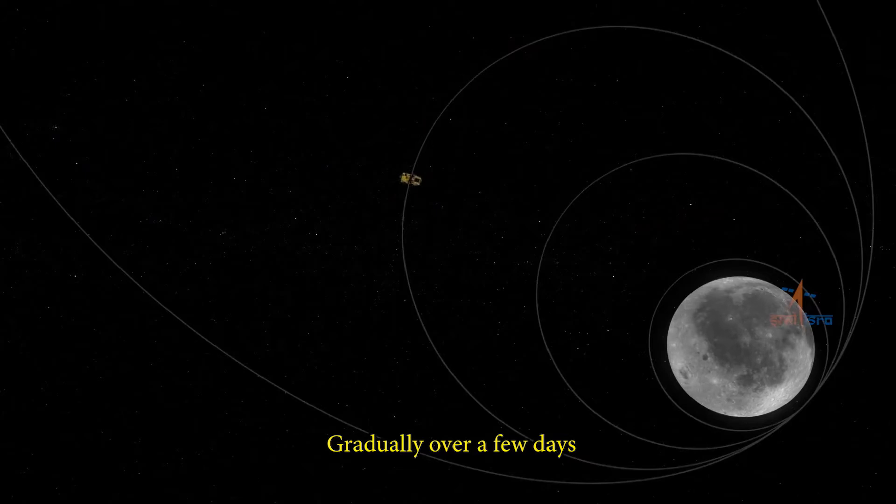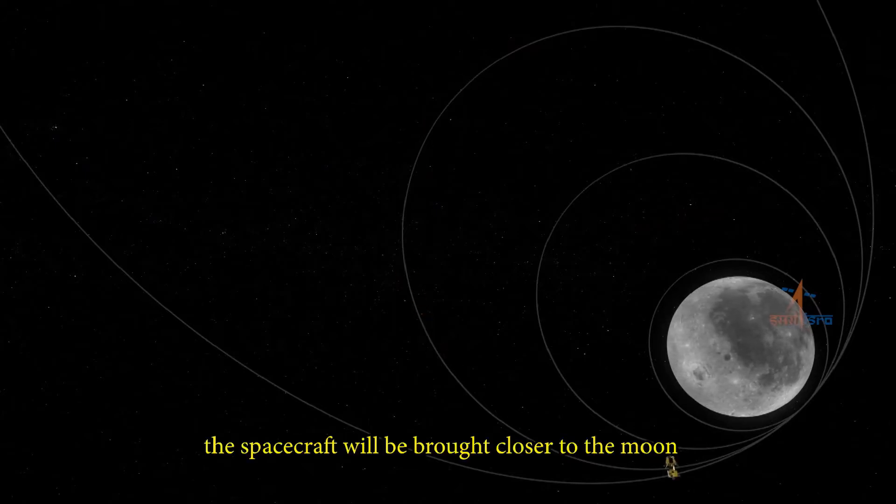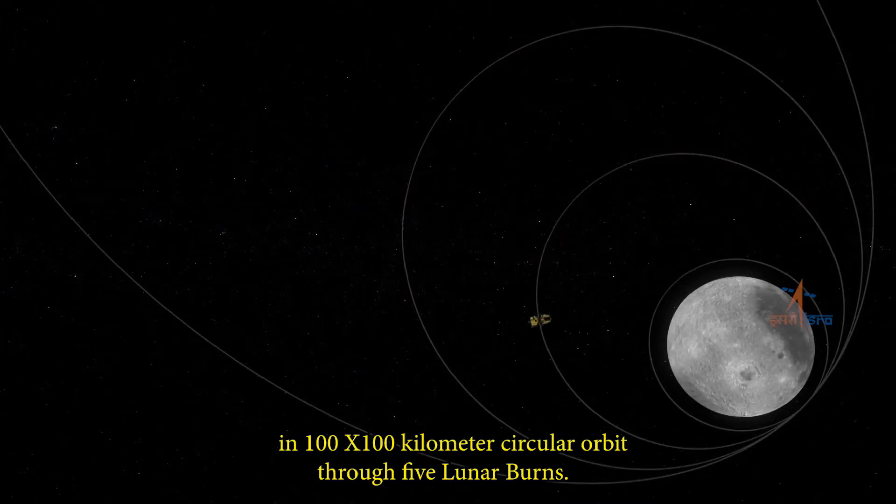Gradually, over a few days, the spacecraft will be brought closer to the moon into a 100 by 100 km circular orbit through five lunar burns.